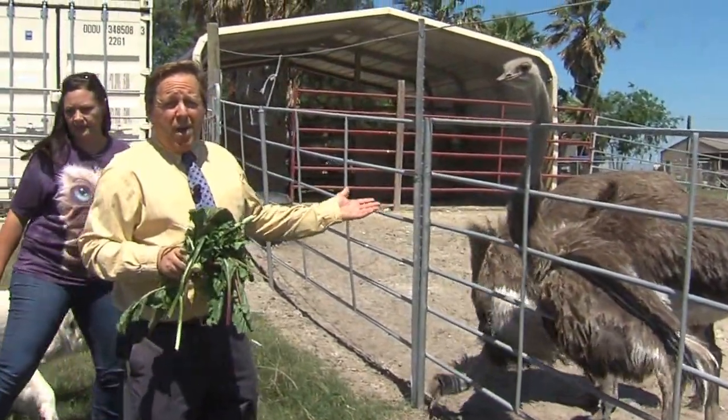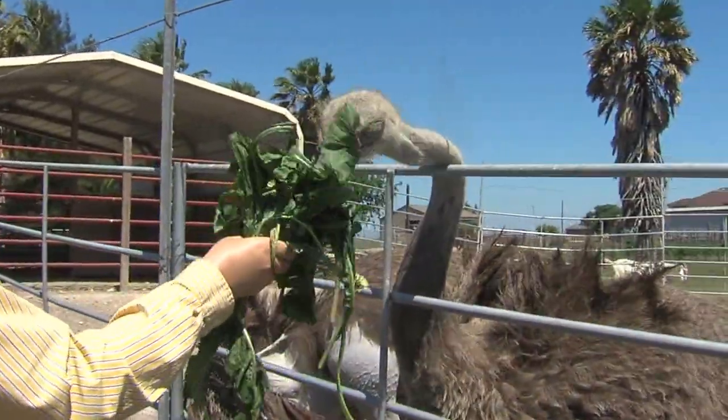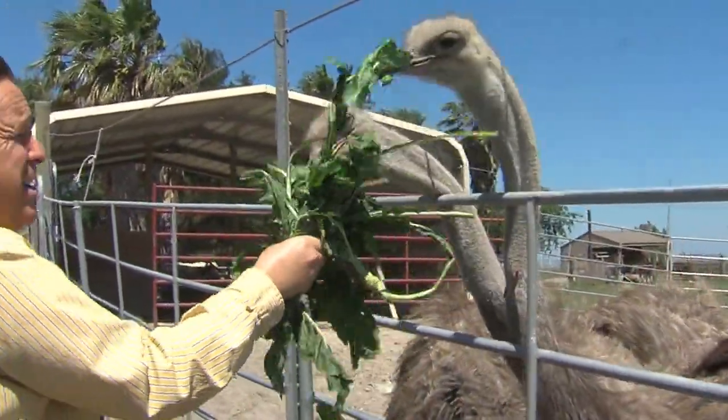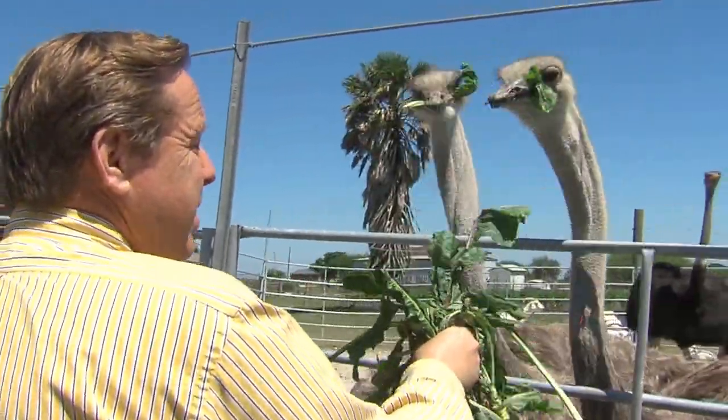Now that we've been around the ostriches for about 30 minutes, I think we're a little bit more comfortable feeding them — we'll see if that's true. Very much more comfortable. When I first came up with the ostriches, they're very, very strong and very powerful. You can tell when they take something from you that they're grabbing it.